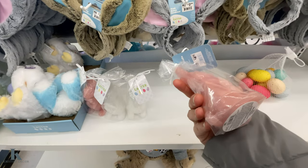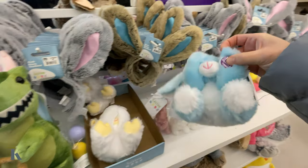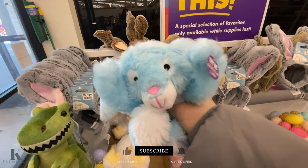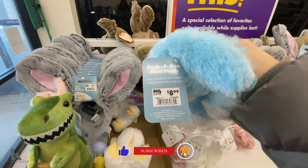We have these really nice quality bunny ears for $2.99. I got these little candles for $5. Let me see what this says — it says 'squeeze my tummy.' This is peek-a-boo and it's $8.99.